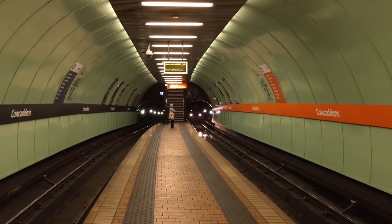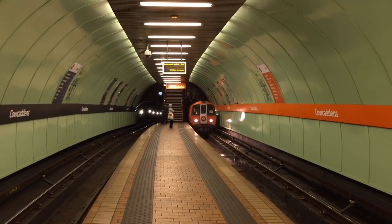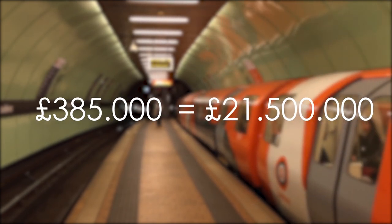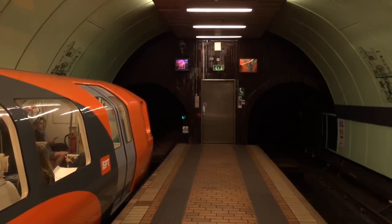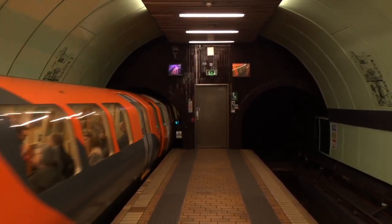Because the subway was financially unviable, the company sold the underground in 1923 to the city of Glasgow at a devastating loss — only 385,000 British pounds, or 21.5 million pounds in today's money. Almost directly after the purchase, the city electrified the subway, and after World War II, the trains also changed design.